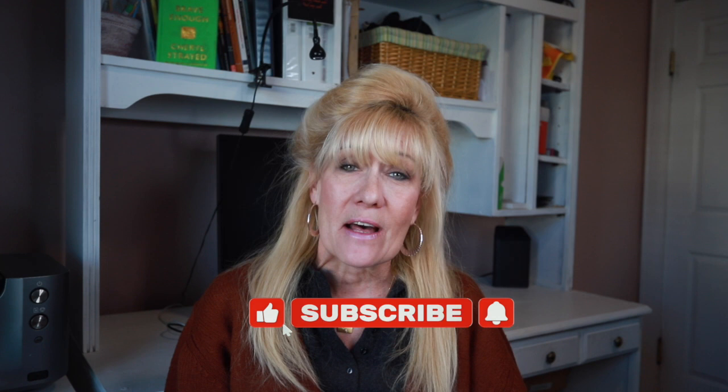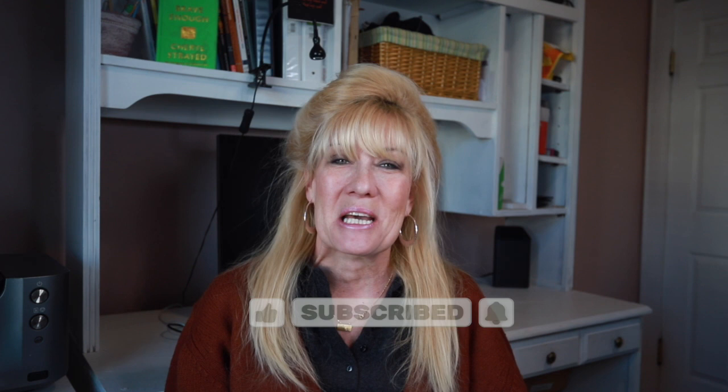If you like this video, please hit the like button, and if you want to see more of these videos, please hit the subscribe button. So let's get going.